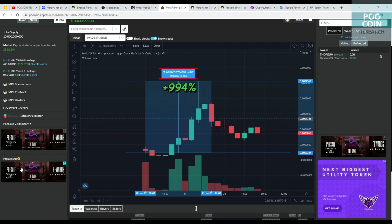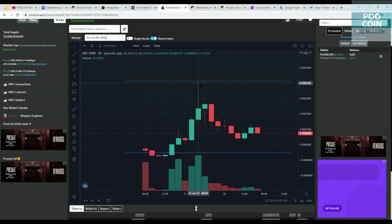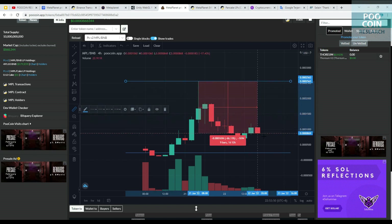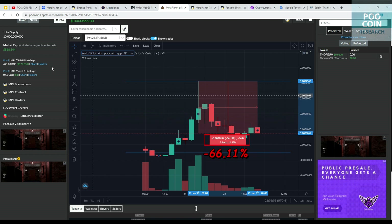Since its release, this token has been pumped up to 994%. It is then down 66% from the all-time high price as of the time this video was made.